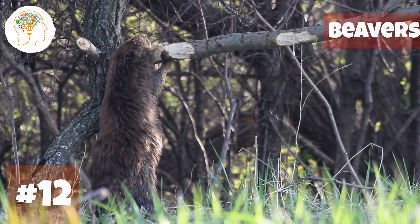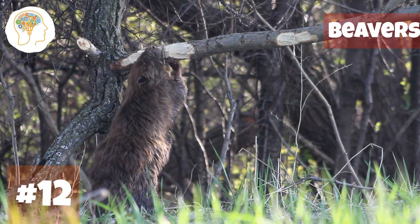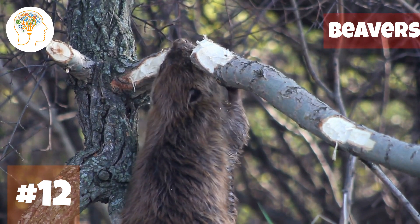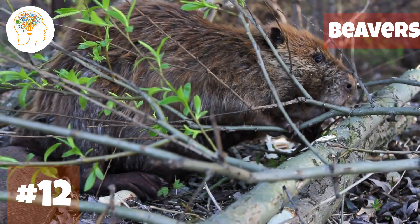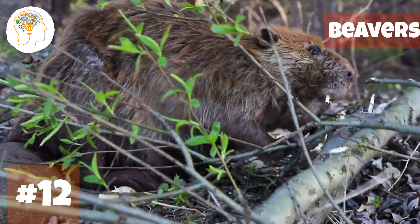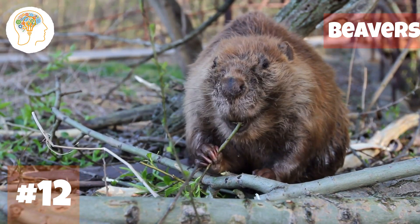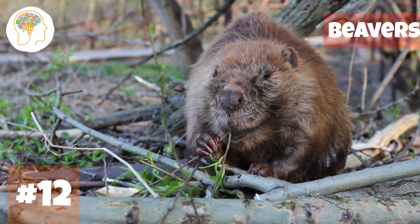Number 12, now diving into the waterways — beavers. Beavers are known for their strong and sharp teeth, which they use to chomp through trees and construct dams. Their teeth are so strong they can cut down a small tree in just a few hours, and they play a crucial role in shaping and connecting logs to create a watertight structure. What's even more amazing is that their teeth never stop growing — a unique adaptation that allows them to continue gnawing through tough materials like bark and wood.